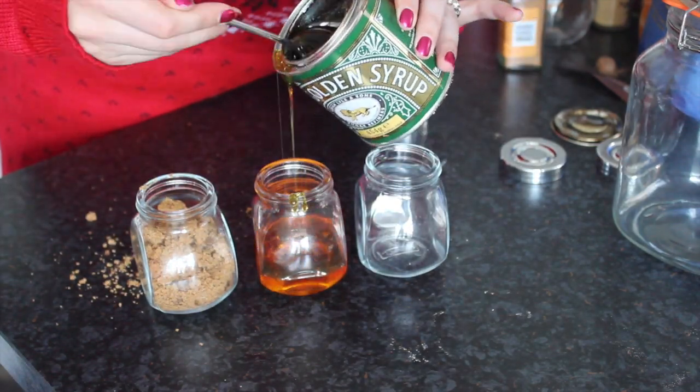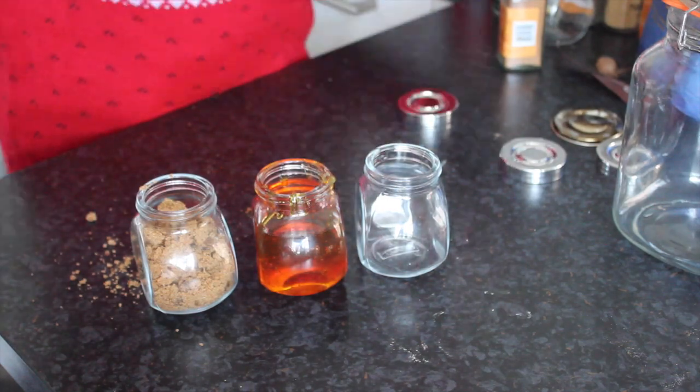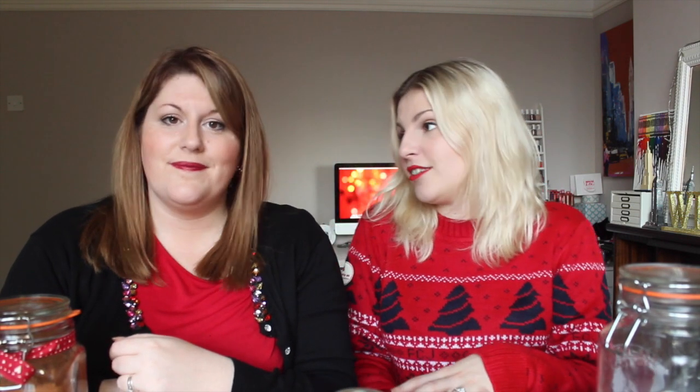Next, I used these Ikea spice jars, which were really affordable and you can use them for pretty much anything. I decided to fill them with ingredients for flapjacks. In one we have oats, in the next golden syrup, and in the last brown sugar. It's a present that's also an activity — you'd give them this with a recipe sheet, covering all the dry and wet ingredients. You can do that with cookie mixtures or cake mixtures — a cute personalised gift that involves very little real effort.